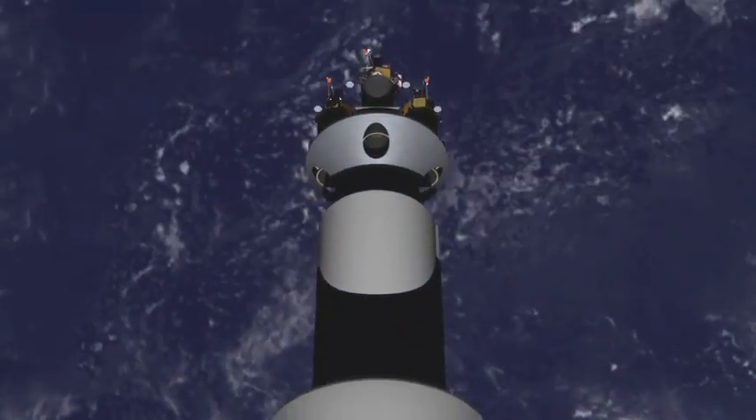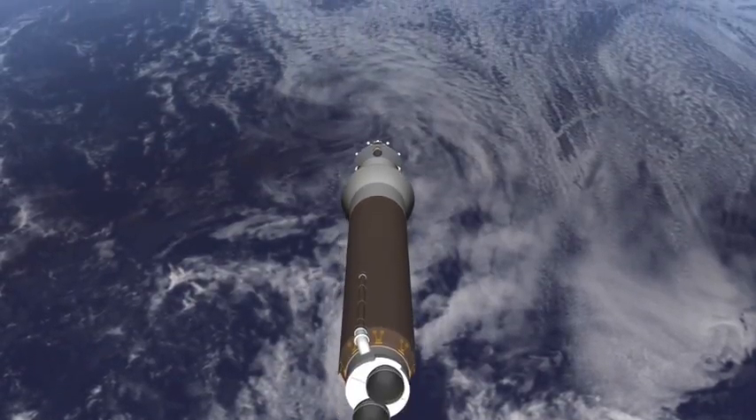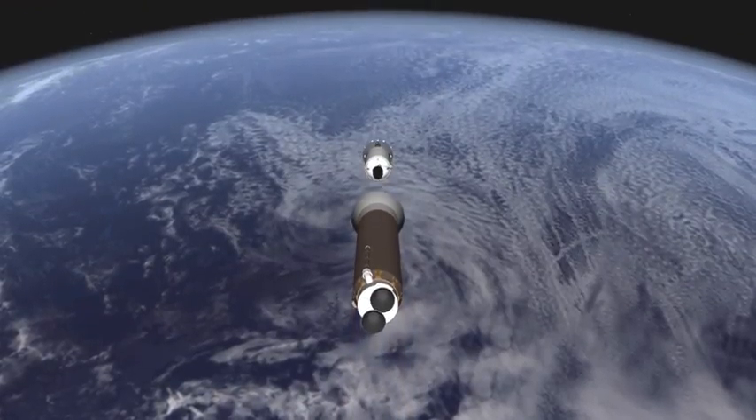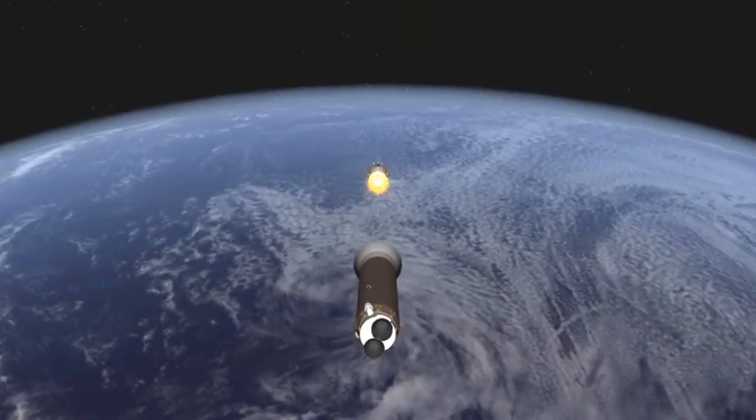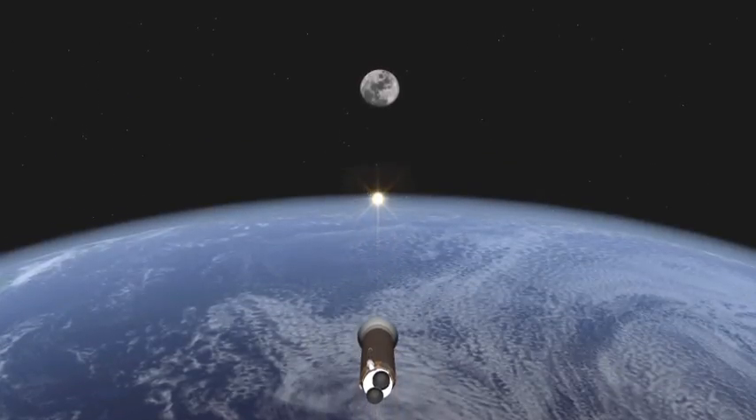The landers can carry science instruments to study resources on the lunar surface and gather information for future missions to the moon. They'll also make possible an international lunar network to answer fundamental questions about our moon's geology and the development of the solar system.